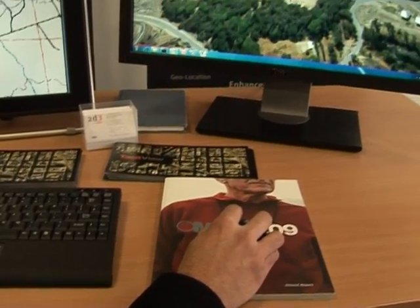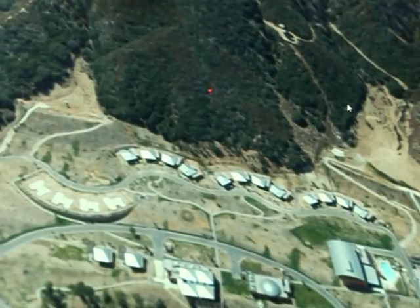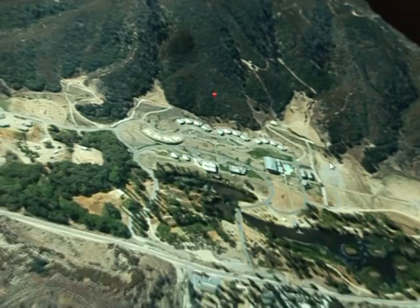That allows the commander to assess things like the gradient of slopes for driving tanks and other tracked vehicles, also sight lines, so looking at where the best positions for his particular assets might be.